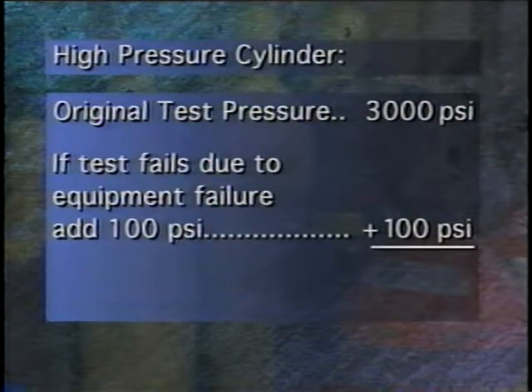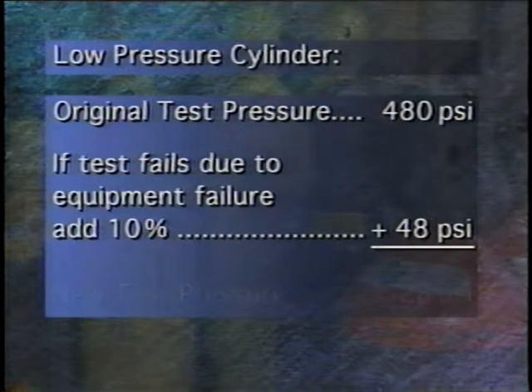The inspector will ask several questions related to test failure. If test pressure on a cylinder cannot be maintained due to failure of the test apparatus, the cylinder needs to be retested a second time. If the cylinder fails to maintain pressure after exceeding 90 percent of test pressure, the test pressure for the second test must be increased by either 10 percent or 100 psi, whichever is the lower value. For example, if a high-pressure cylinder with a test pressure of 3000 psi fails, it must be retested at 3100 psi. However, if a low-pressure cylinder with a test pressure of 480 psi fails, it should be retested at 528 psi, which is 480 plus 10 percent.